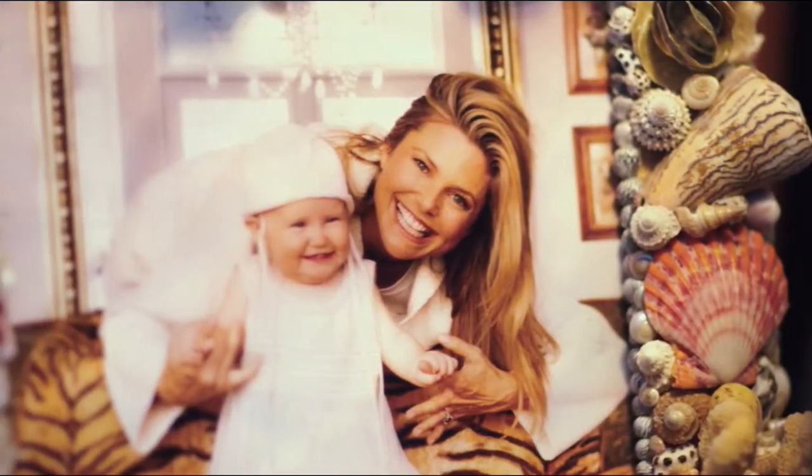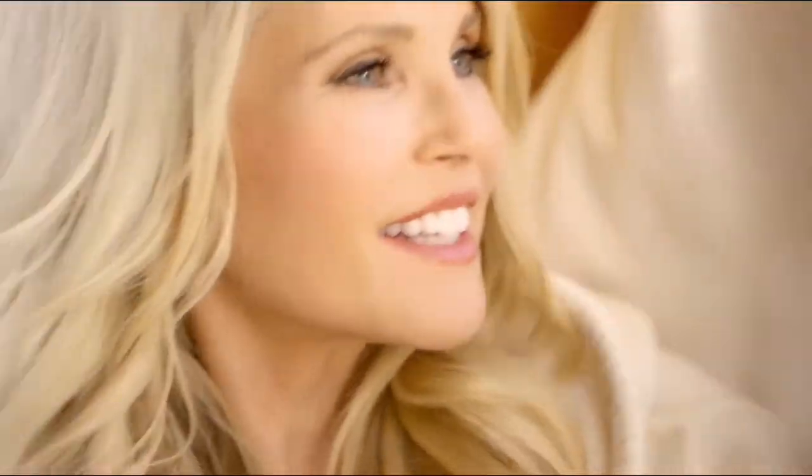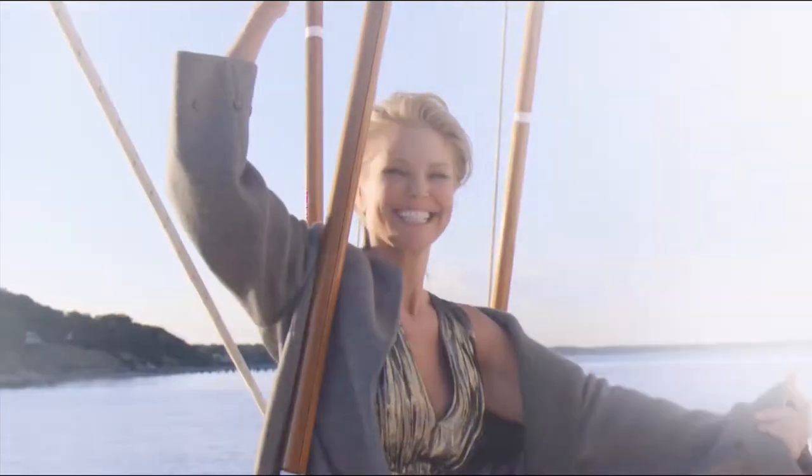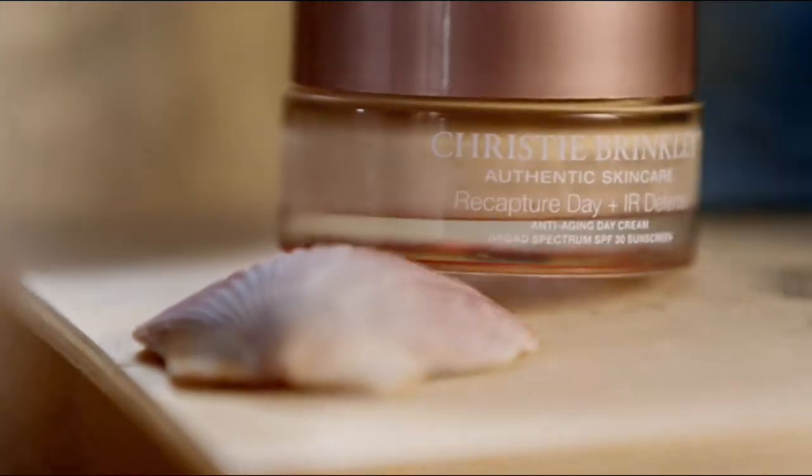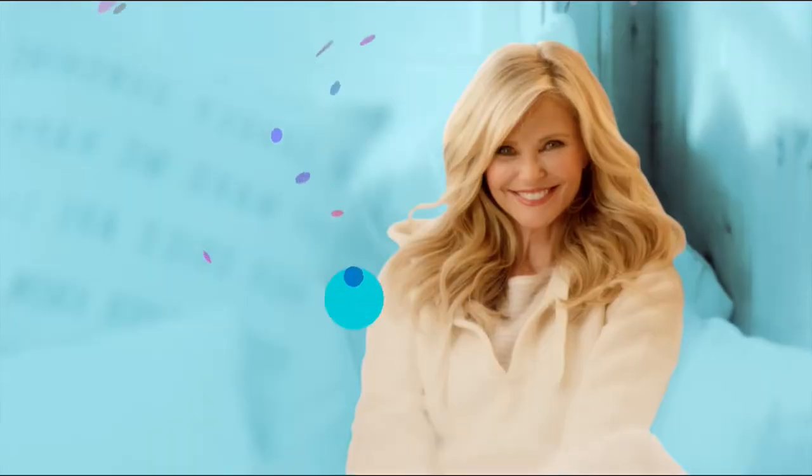I'm Christie Brinkley and I created my own skincare line. I'm a mother — if I flatter myself, I would call myself an artist. I love adventure, I love being outdoors. I've been a model for 40 years, and my entire career, the only reason I've lasted is because I represent products that I believe in. That's my secret — that's Christie Brinkley Authentic Skin Care.